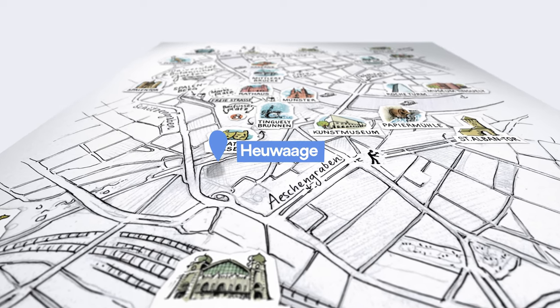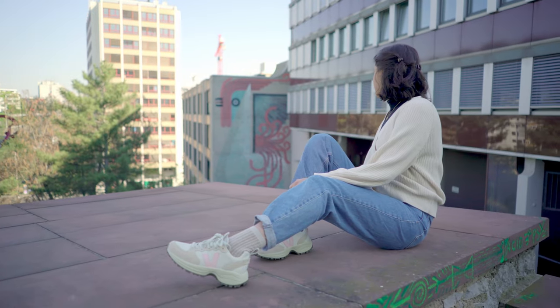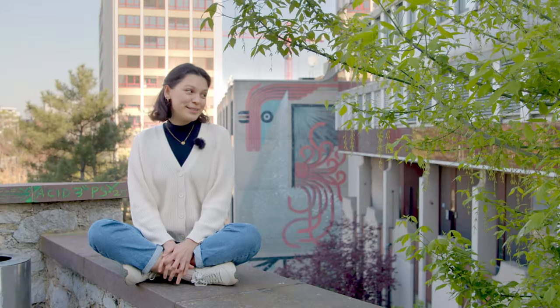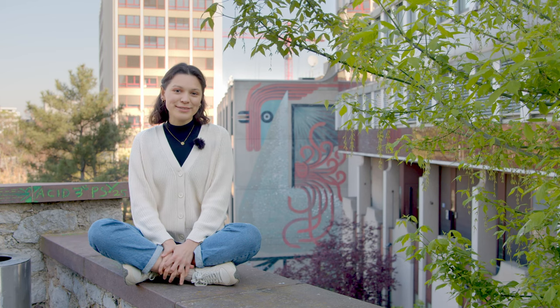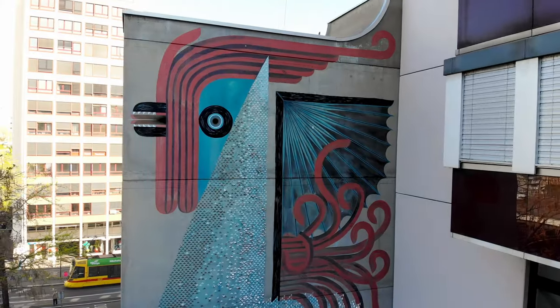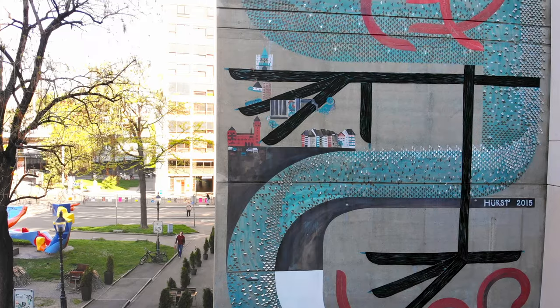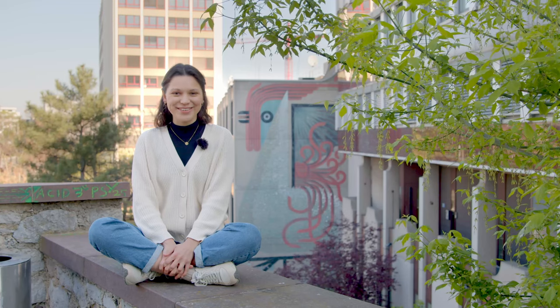Swiss street art and graffiti artist Tika has made an international name for herself with her huge paintings. In Basel, this building at Heubage is emblazoned with an enormous, colourful creature — strictly speaking, a basilisk, which is the emblem of Basel. If you look closely, you can see the Basel town hall, a ferry and, of course, the Rhine river.